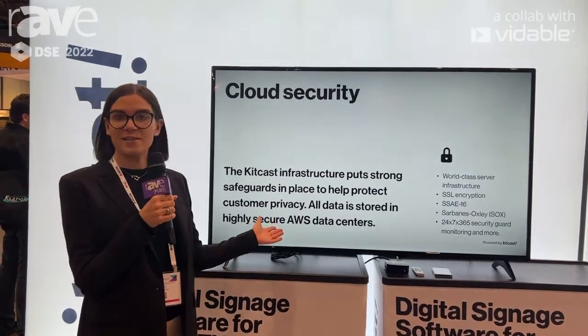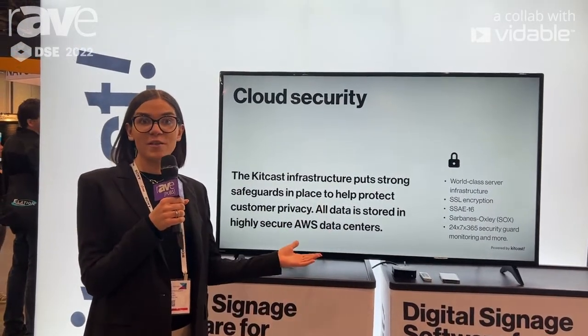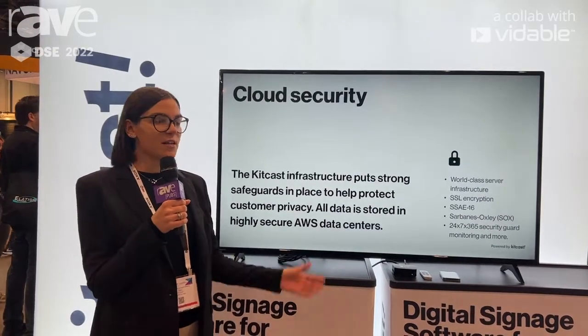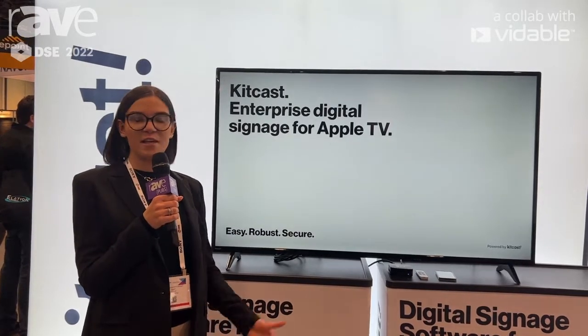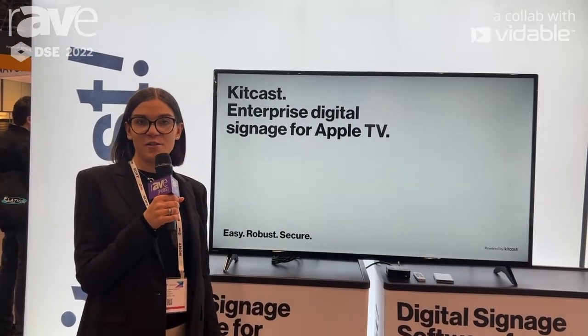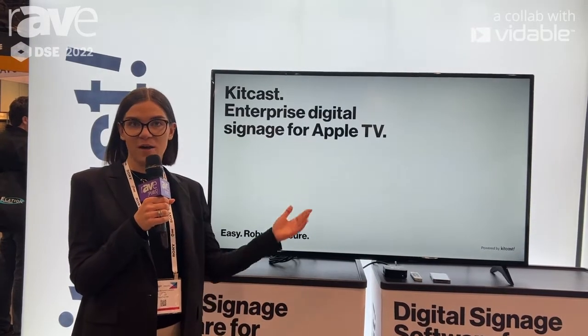Essentially, all it is is an app that you download on Apple TV and that turns your Apple TV into a digital signage player. Very easy to use, unlimited cloud storage, and an easy interface that would suit perfectly for anyone from SMBs to enterprise clients.